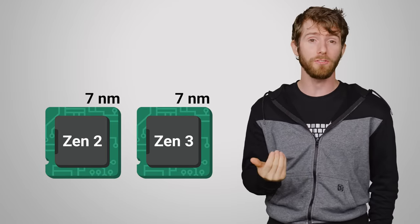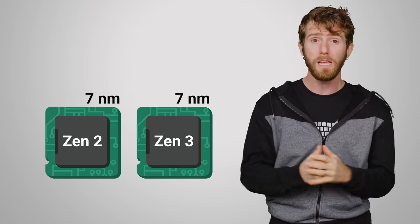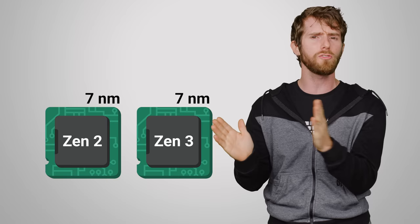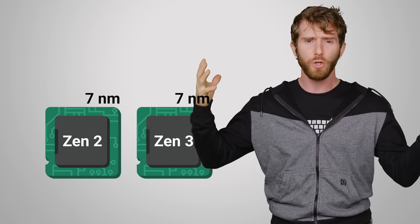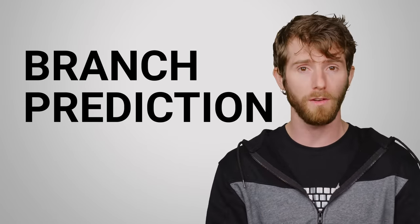Zen 3 is actually based on the same seven nanometer process as Zen 2, meaning that this isn't a generational improvement that comes from just cramming more transistors onto a chip. Instead, AMD made a few key improvements to the architecture, with branch prediction being one of them.